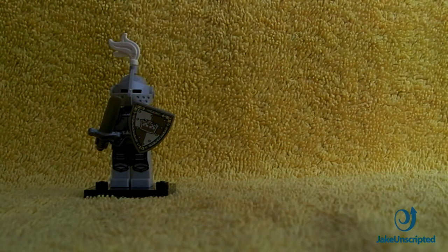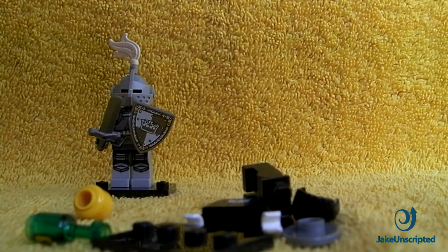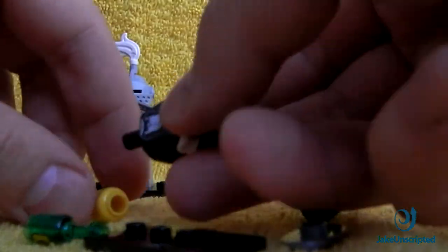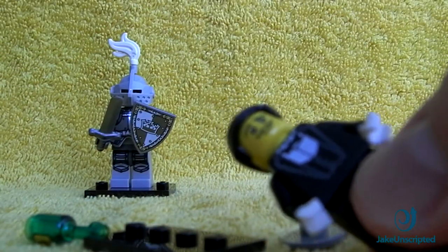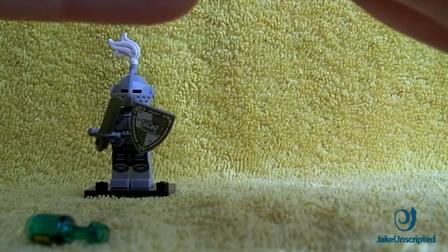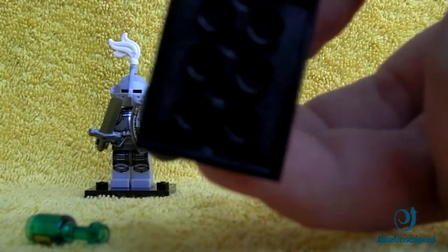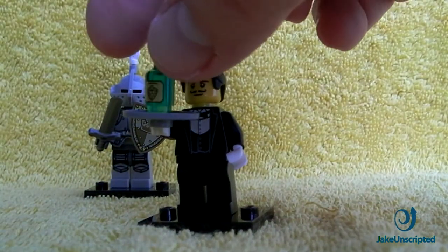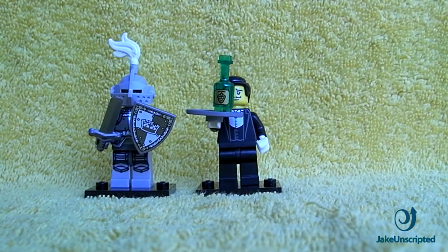Here's the next one. Let us know which is your favourite minifig if you've already had a chance to pick some up yourself — which one's the rarest? The word is there are a couple: I think the waiter, which we've got here, is one of the rarest ones. The fortune teller I heard is another good one. What the waiter has here is a tray and on it we can put a bottle of wine — something I don't think we've seen before in a minifig.